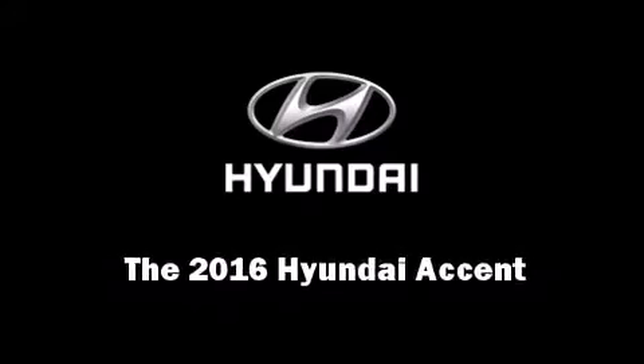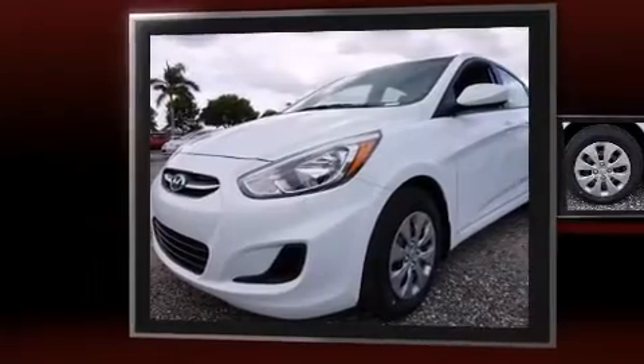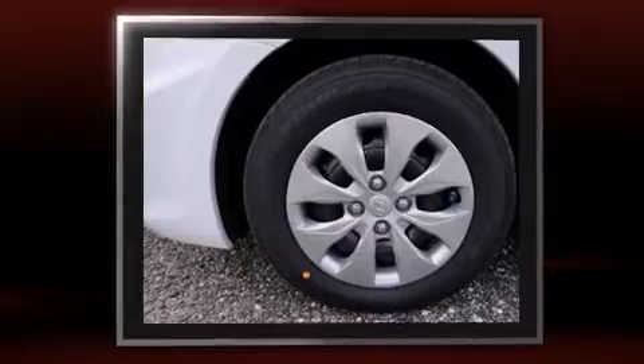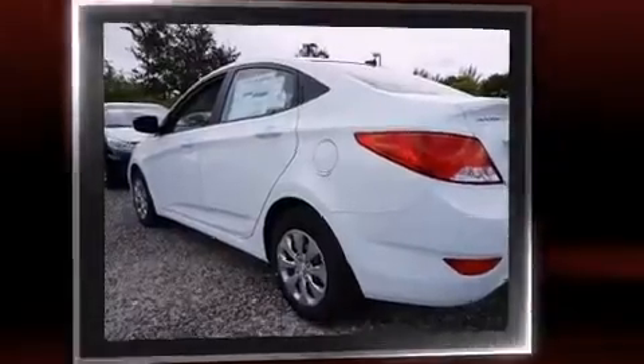Introducing the 2016 Hyundai Accent. This four-door, five-passenger sedan leads among competitors in its segment. Smooth gear shifts are achieved thanks to the efficient four-cylinder engine. And for added security, dynamic stability control supplements the drivetrain.